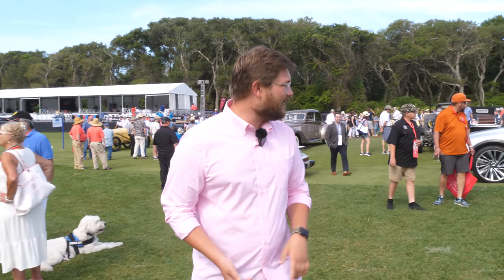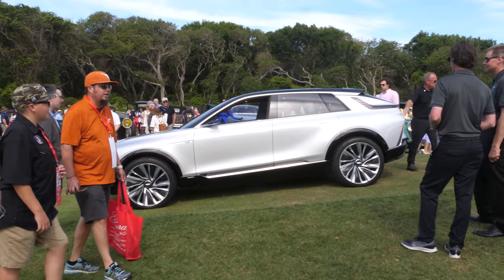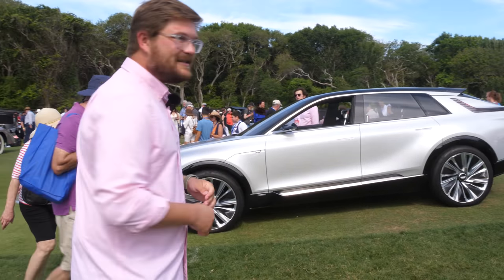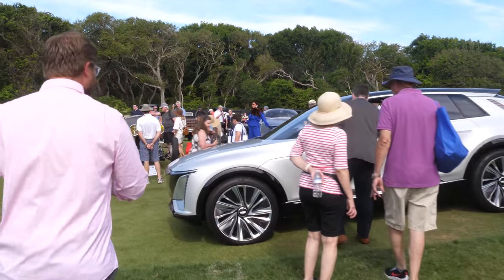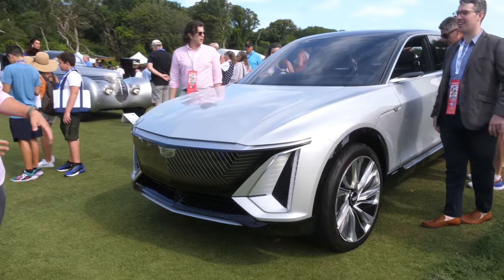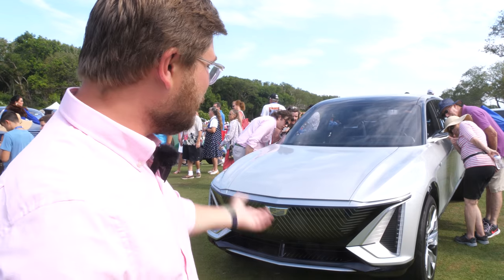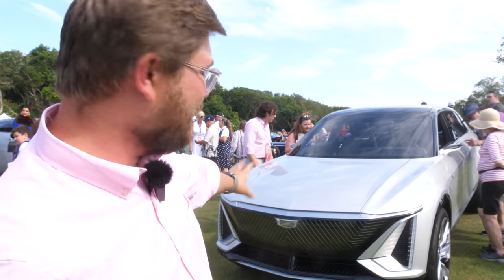Now we're at the parade area, starting with the Cadillac Lyric. This will be coming out sometime in late 2022 — it's a 2023 model year. It's the first time I've been able to see the Lyric in person, and I have to say it's much better than the renderings. Come around and take a look at the front — the grill is huge, but you can do so much more with design on electric vehicles because you don't have a big combustion engine or the same cooling requirements. The Lyric is rolling on 23-inch rims here on the production version, which is huge. The interior looks amazing, and it will have Super Cruise and other Cadillac features.